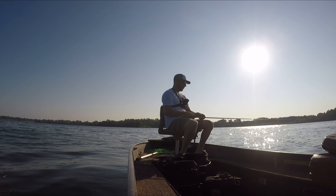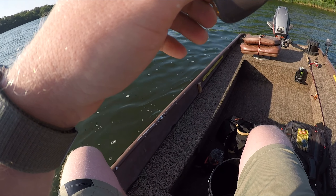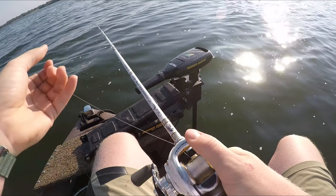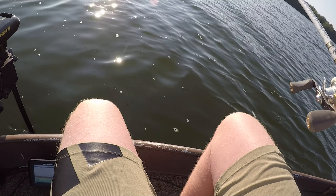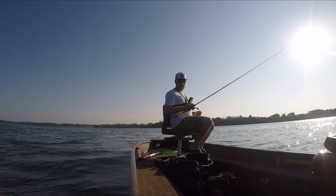I think I'm stuck. There goes that line. Guess we're switching.